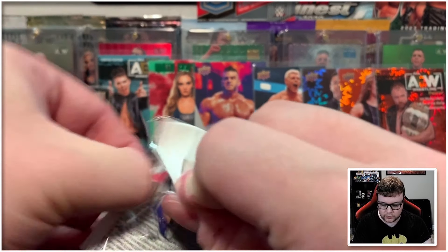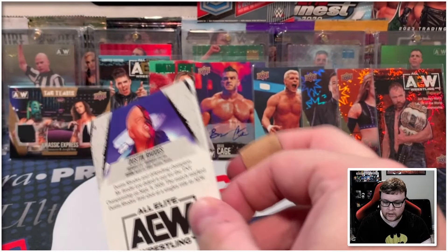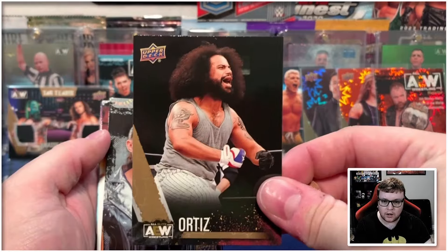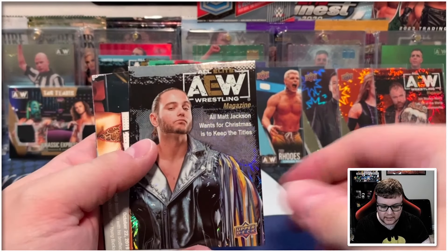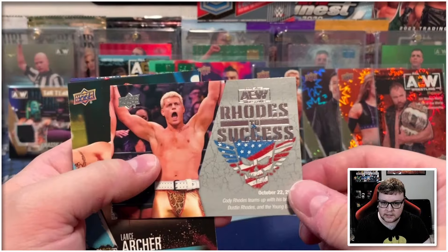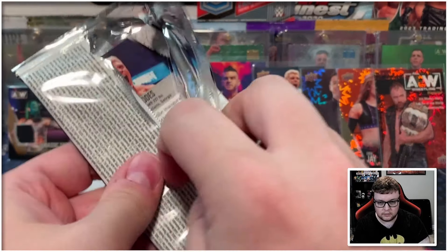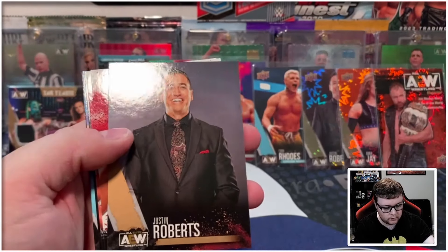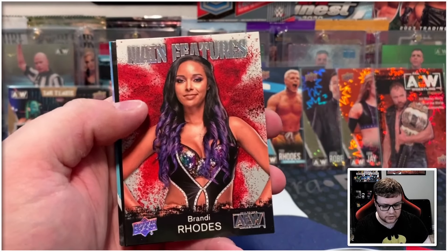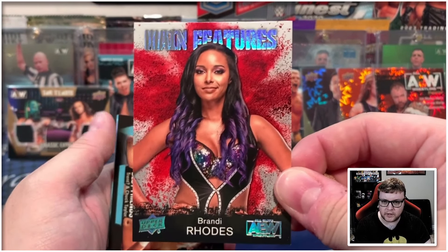I know somebody who would potentially be interested in that relic. We got Ortiz on the gold, a pyro magazine Matt Jackson, and then a Rhodes to Success — another base insert. We got Justin Roberts on the gold, Sean Spears on the main features, and Brandi Rhodes on the silver main features. If there's anything you see here that you're interested in, I will leave a link to my eBay store in the description below.